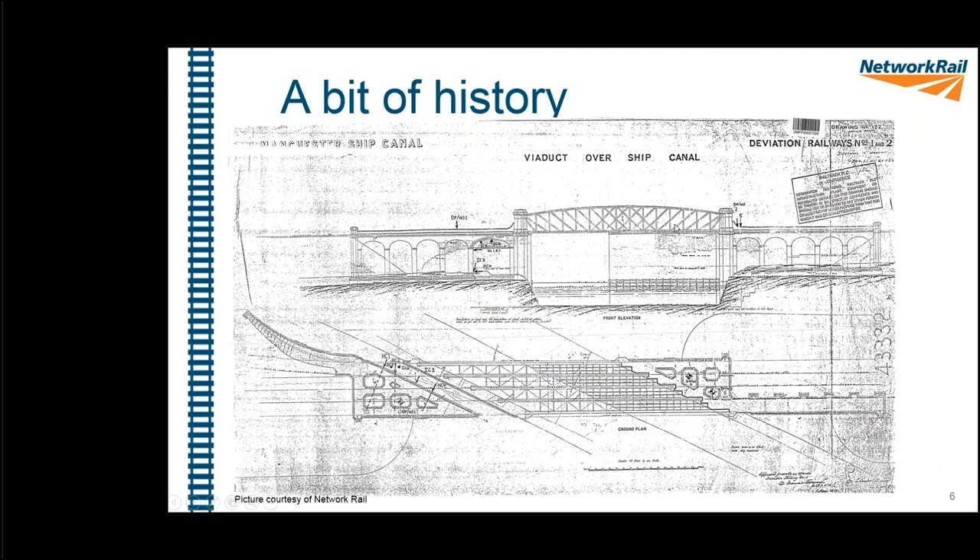The reason the railway doesn't take that alignment anymore is because they decided to build the Manchester Ship Canal, so they had to divert the railway.